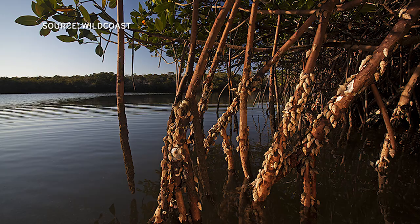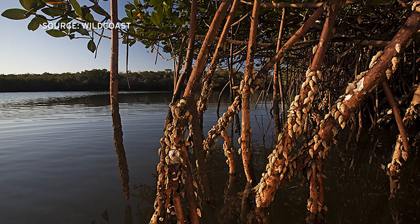So a mangrove, it's a blue carbon ecosystem. It's an ecosystem that grows in a saltwater environment, either subtropical or tropical areas. It's a tree, and it's very unique to some certain parts of the world, Northwest Mexico being one of those.